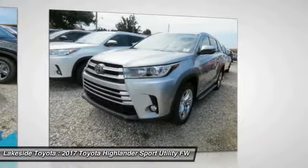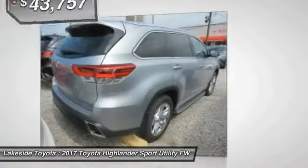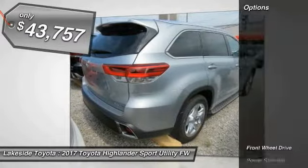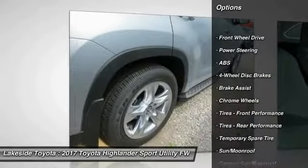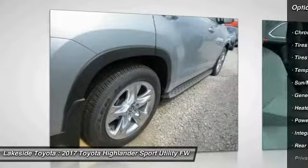A 2010 top safety pick, the Highlander is where substance meets style and is priced below $45,000. Here are some of this vehicle's great options: stability control, keyless entry, traction control, steering wheel audio controls, backup camera.